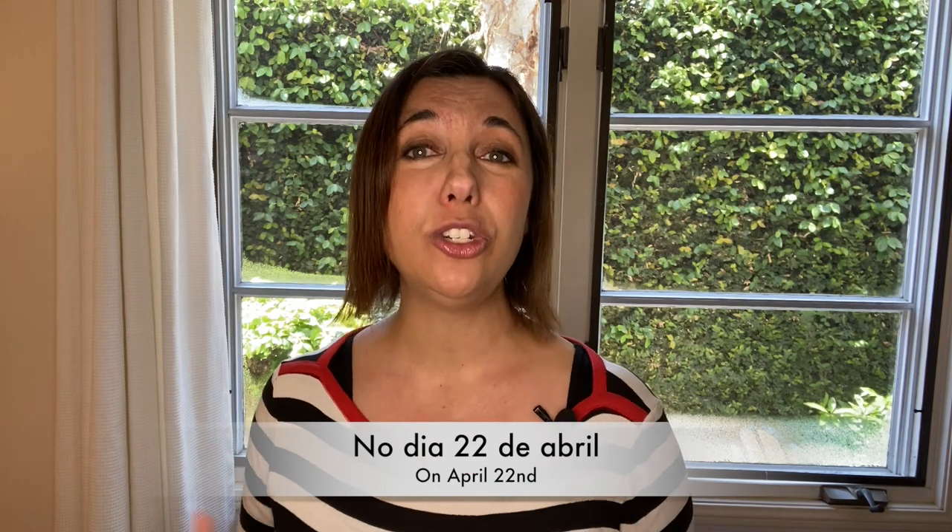At the top of your list, you can add the day in Portuguese. Por exemplo, no dia 22 de Abril.